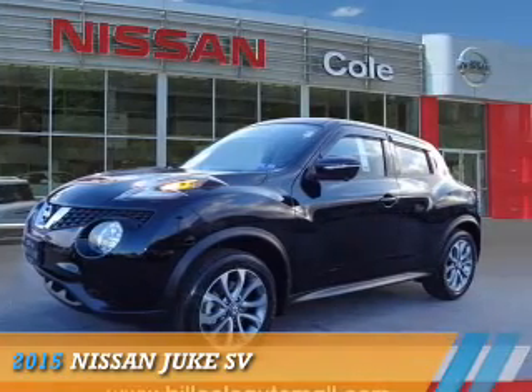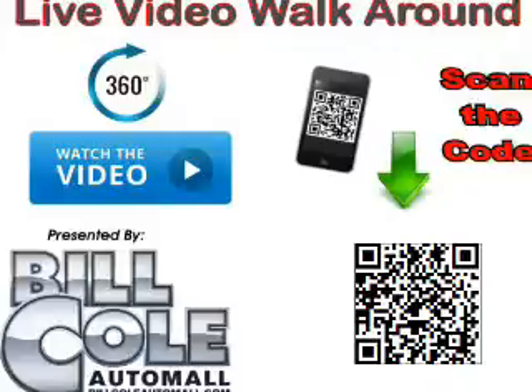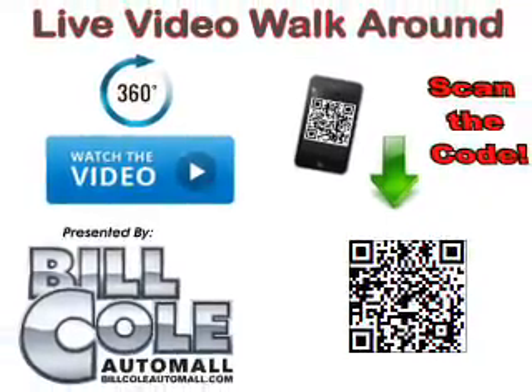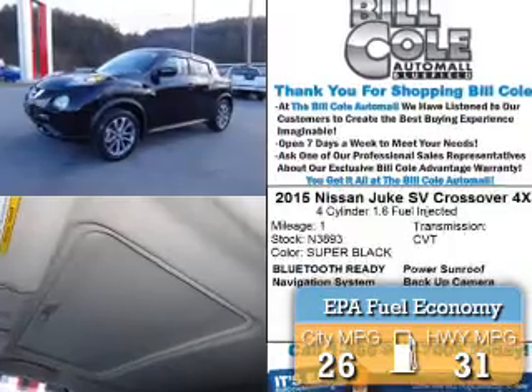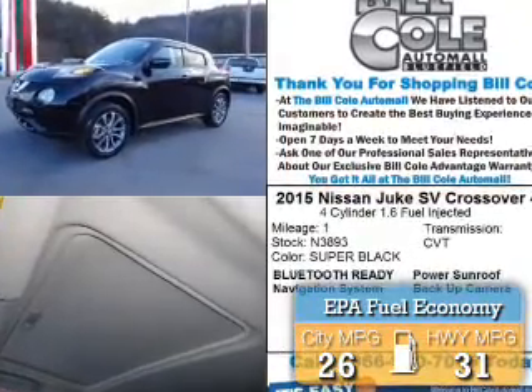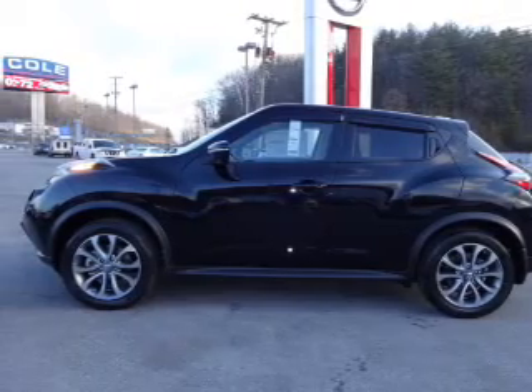Presenting the 2015 Nissan Juke. It's powered by a 1.6-liter 4-cylinder engine and a continuously variable transmission. Great fuel efficiency saves you money by requiring fewer trips to the gas station. The features include a power sunroof,